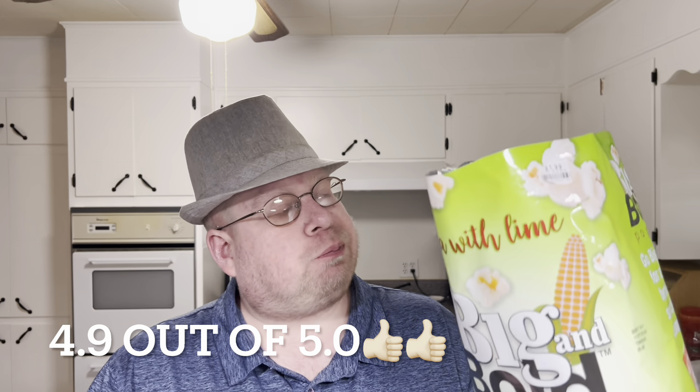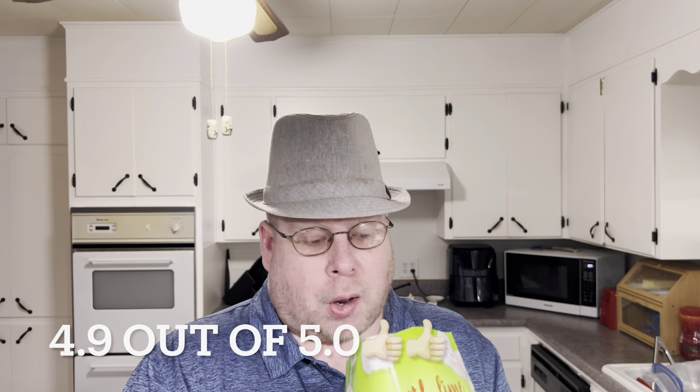I'm kind of not liking it too. Also lime — I'd give it a 4.9, it's kind of like a 5. A little spicy, a little bit. Tomato and lime flavor. It goes really well with popcorn, so I'd give it a try.